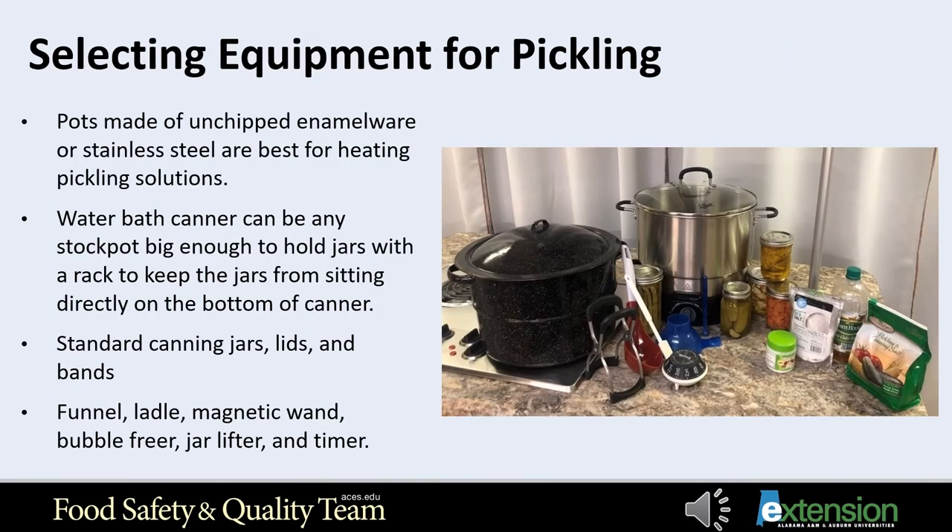For heating pickling liquids, use unchipped enamelware, stainless steel, or glass pots. Do not use copper, brass, iron, or galvanized utensils, as these metals may react with acids or salts and cause undesirable flavor and odors, or may even form toxic compounds in the pickle mixture. Use a wooden or stainless steel spoon for stirring pickles.